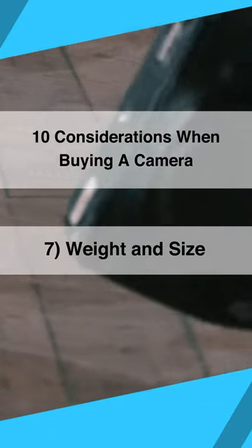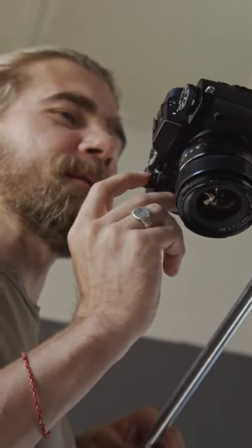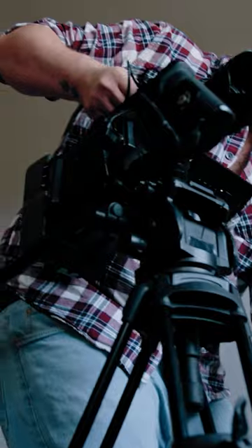Weight and size. The size and weight of a camera can impact the ease of use and mobility, and the required support items, such as tripod, dollies, stabilizers, shoulder rigs, or an easy rig.